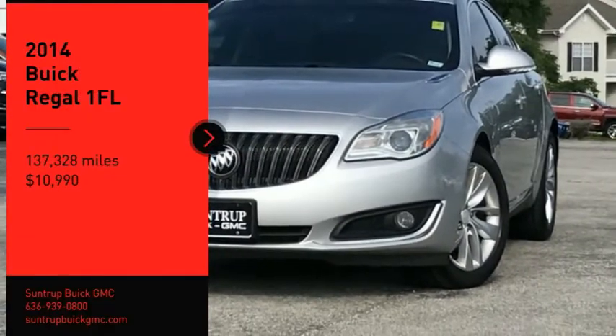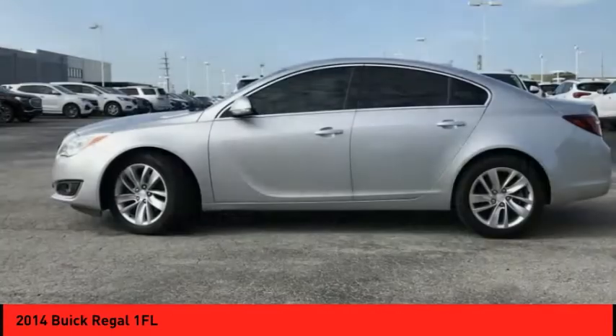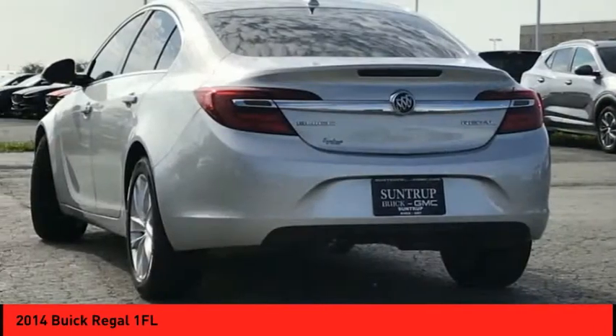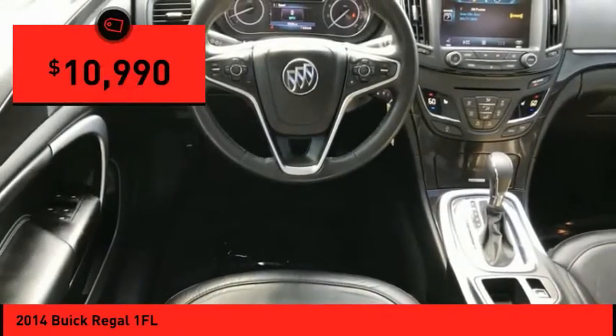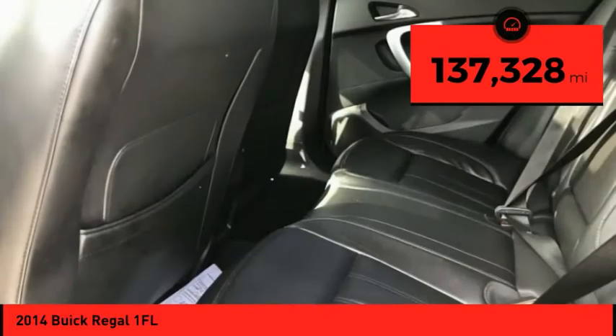Stop by and take a look at the 2014 Regal. Buick Regal is based on the European Opel Insignia. The Regal is as much a sports sedan as it is a family sedan and is priced below $15,000. This vehicle has less than 140,000 miles.